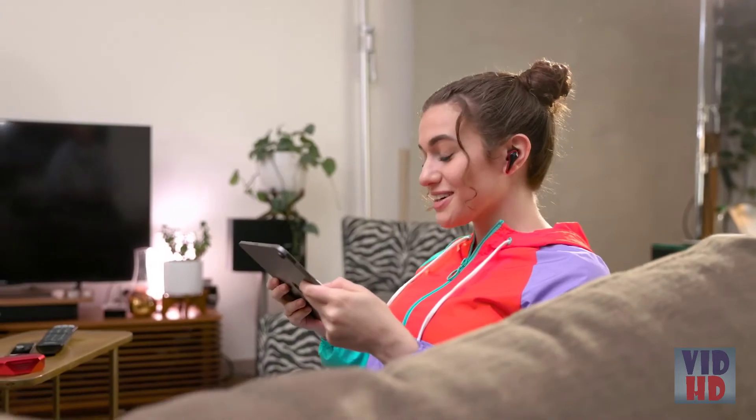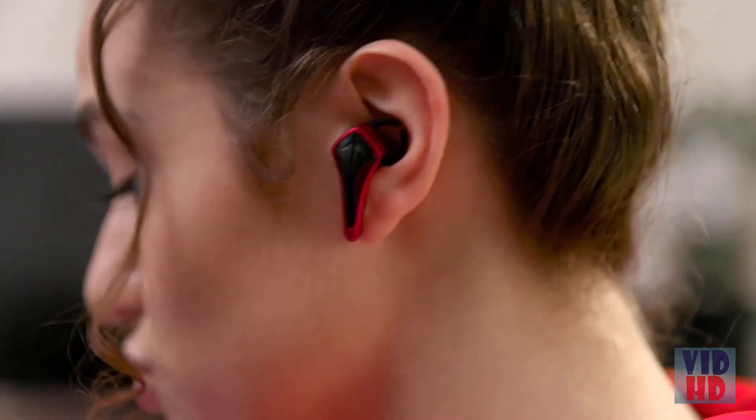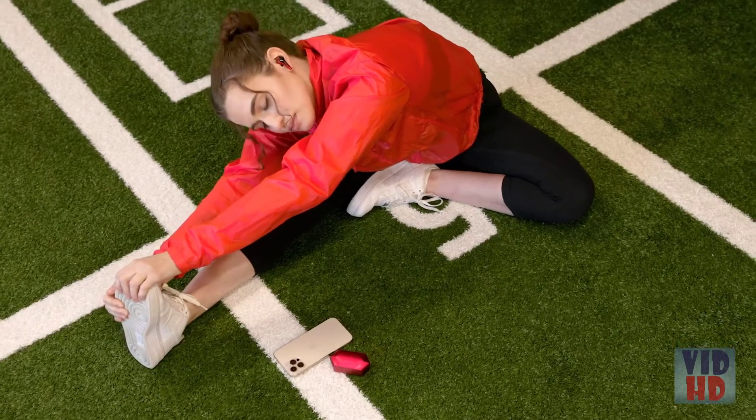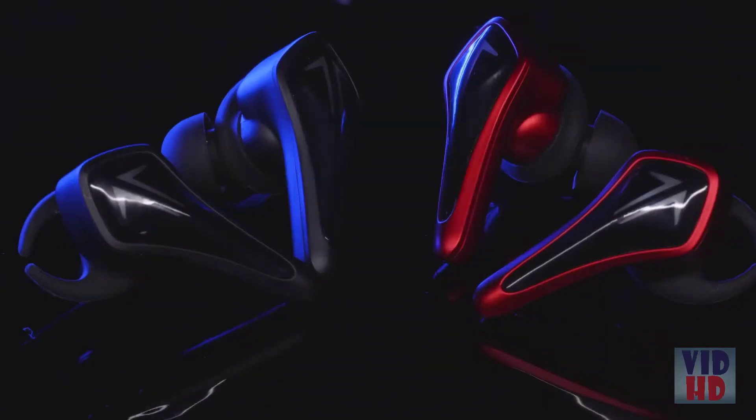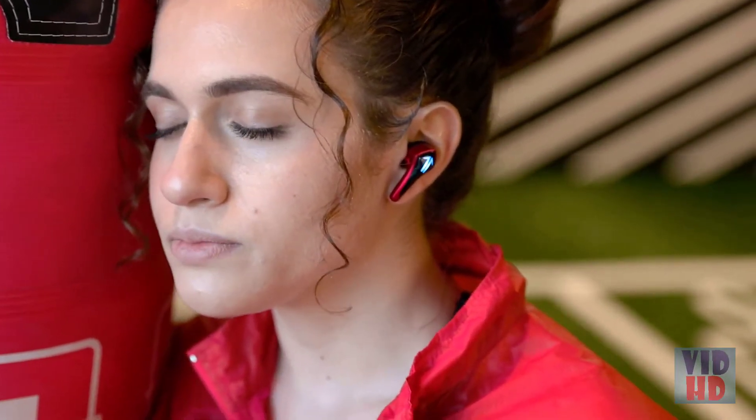Play well with others? No problem. They feature an integrated, built-in microphone for real-time, in-game communication. But these headphones are not just for gaming, they're made for everyday use. They feature a patented, ergonomic design for extreme comfort, ear tips with integrated earbud retainers, and an IPX5 waterproof rating.